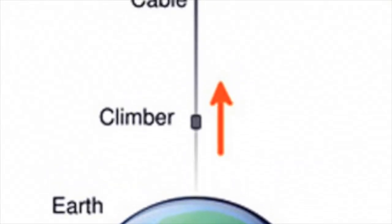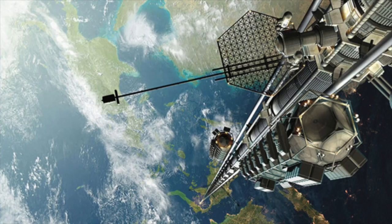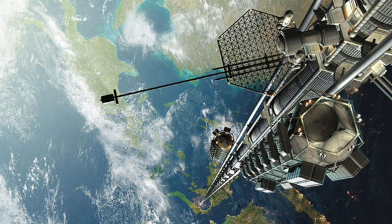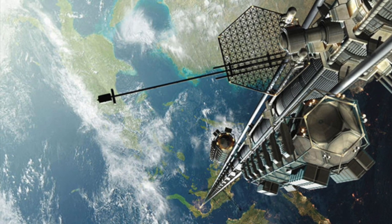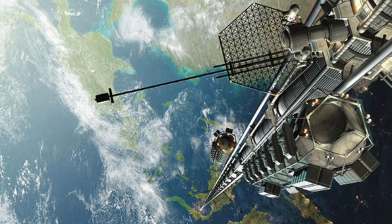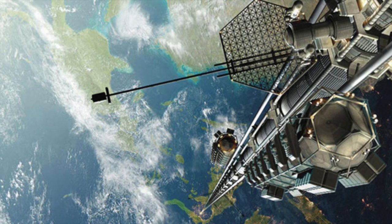One potential space transportation system to replace rocket technology is a space elevator — a physical connection from the surface of the Earth at the equator to a point in geostationary Earth orbit, or GEO, approximately 35,786 kilometers above the Earth. The elevator's center of mass is placed at a point in GEO to allow the elevator to remain in phase with the same point on Earth's surface. The purpose is to provide a significantly cheaper and safer method for transporting both payloads and persons to space, reducing the cost per pound by a factor of a thousand.